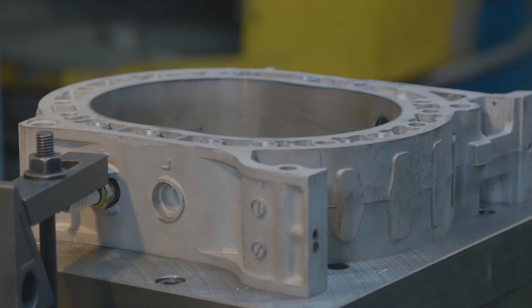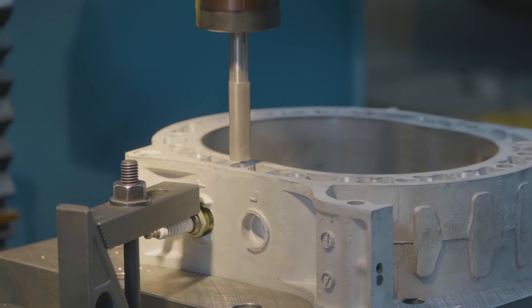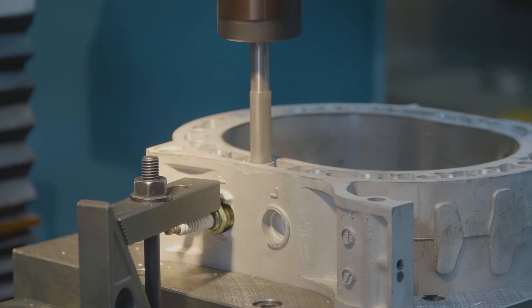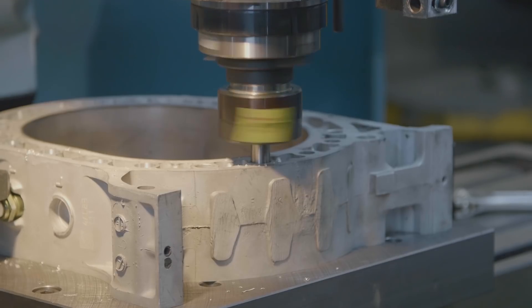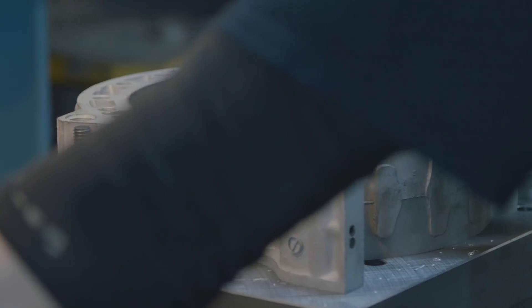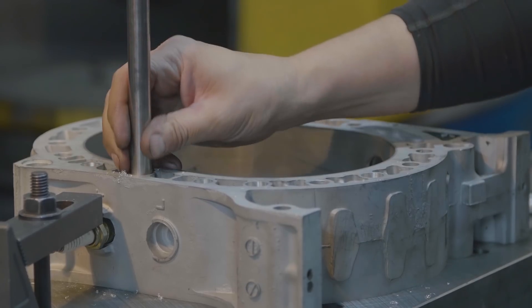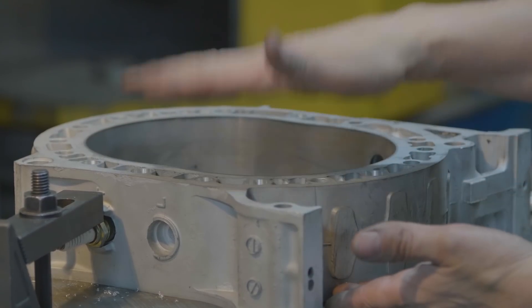We're going to go ahead and do the reaming. This hole looks about done — just to give you a quick demonstration: that's the fitment we want. Slip fit, very very little clearance. Now we're going to move on to the matching cast irons on either side of this rotor housing.